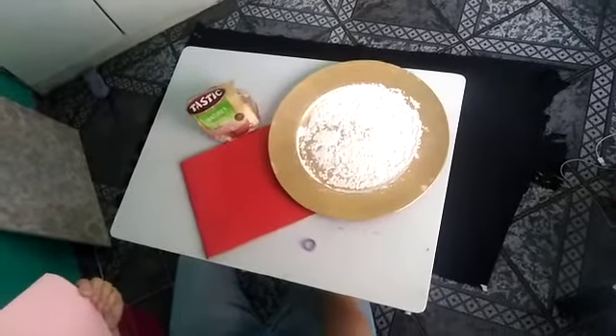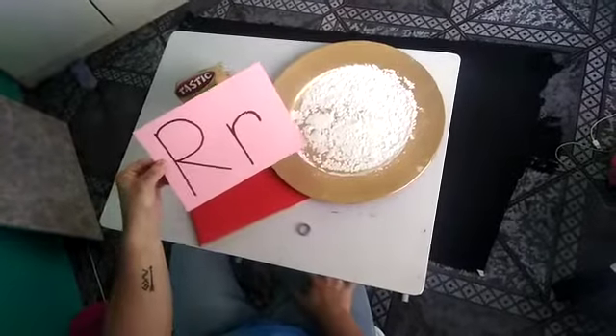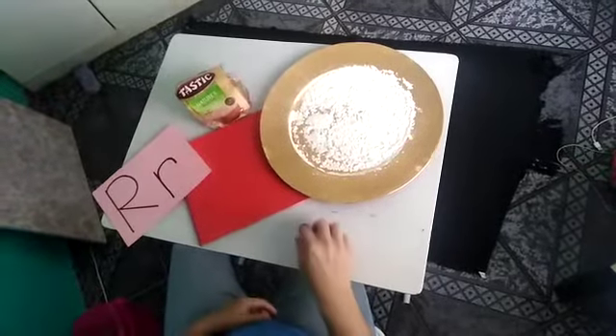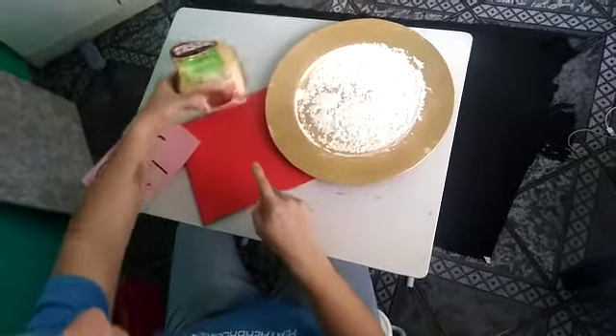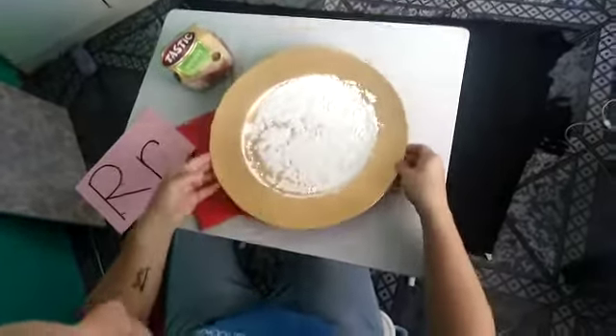Hello everyone and welcome to the letter of the week. Our letter of the week is R. Some things that start with the letter R are ring, the colour red, and rice.